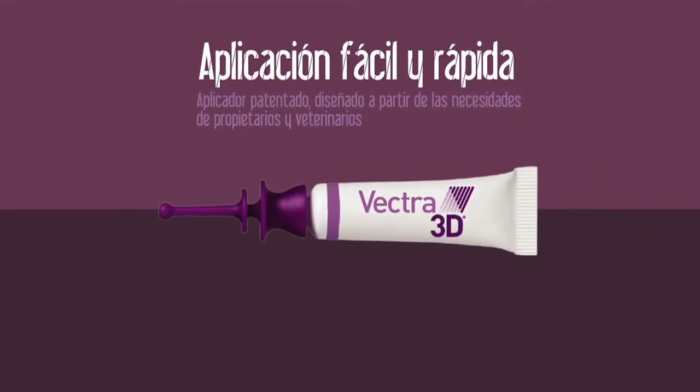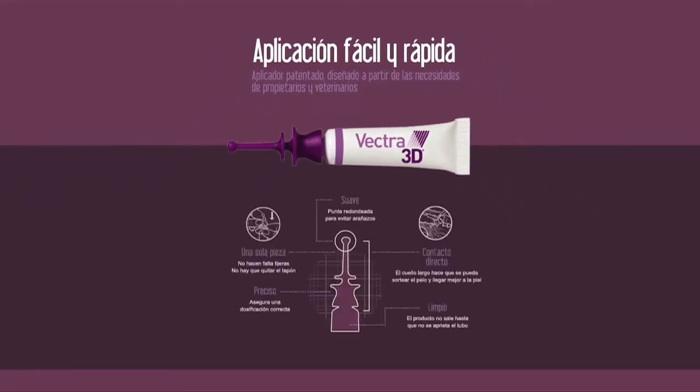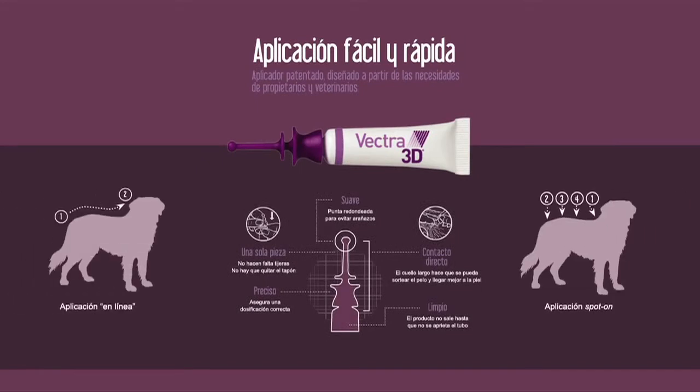Vectra 3D tiene un nuevo aplicador patentado diseñado a partir de las necesidades de propietarios y veterinarios que permite una aplicación fácil y rápida.